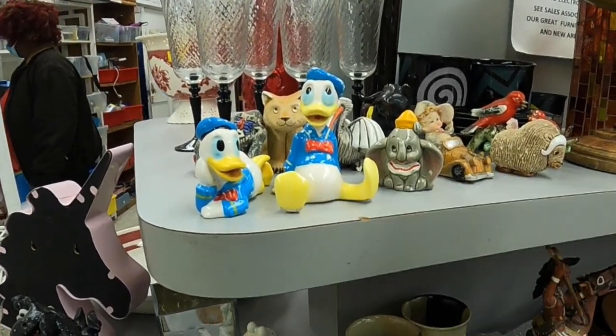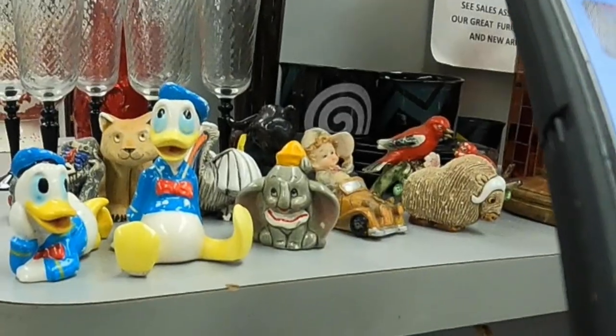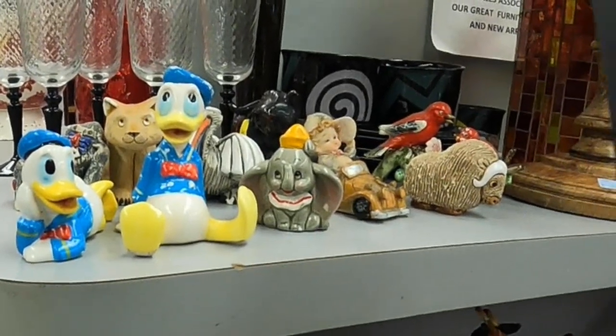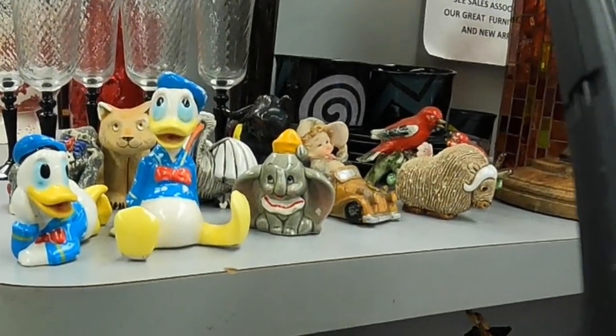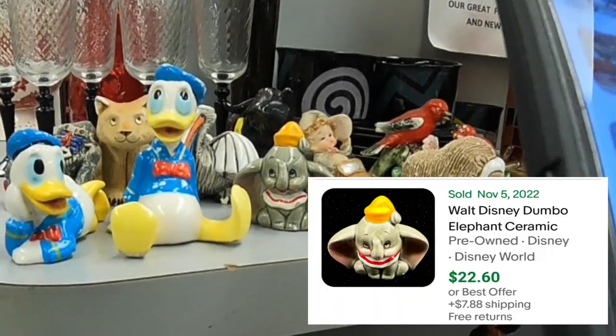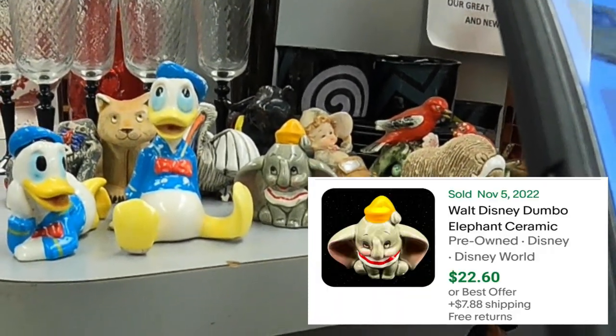Then I found this Disney Dumbo Elephant ceramic figurine — it's about two inches in height, only gonna cost me one dollar. I looked it up on eBay and someone sold this exact same one for $22.60 plus $7.88 for shipping.